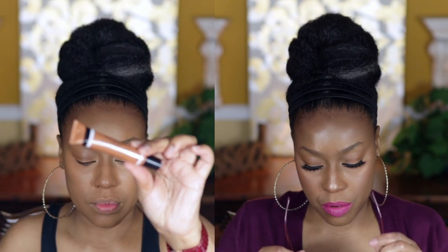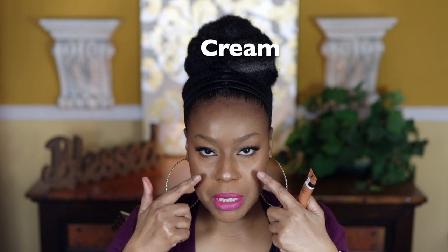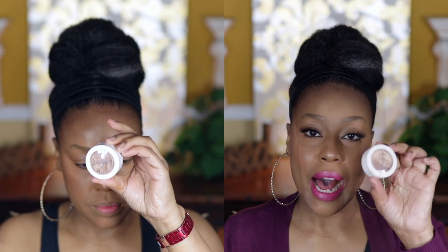After I blended all of that out, I go in with my highlight. I actually use two different products for highlight. First, I use my CoverGirl TrueBlend Super Stunner liquid — it comes in a little package. I'm not even sure if they still sell this, as CoverGirl is notorious for discontinuing products. You can see me applying it on my nose and a little on my forehead.